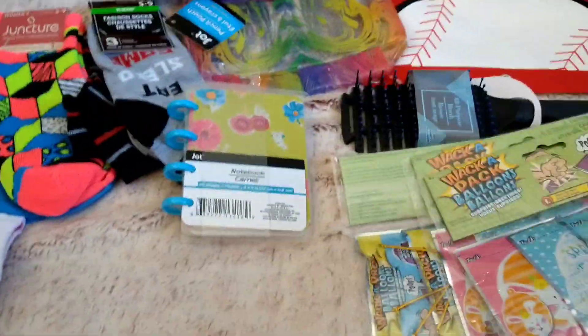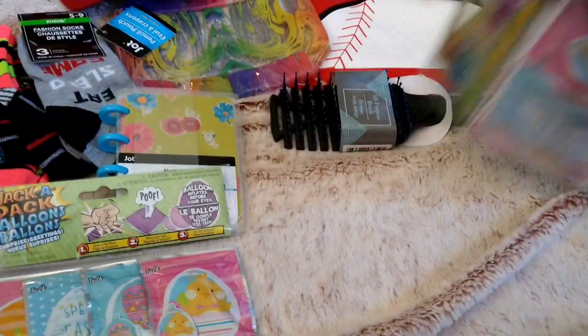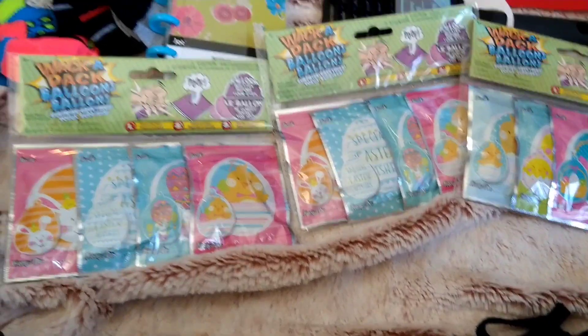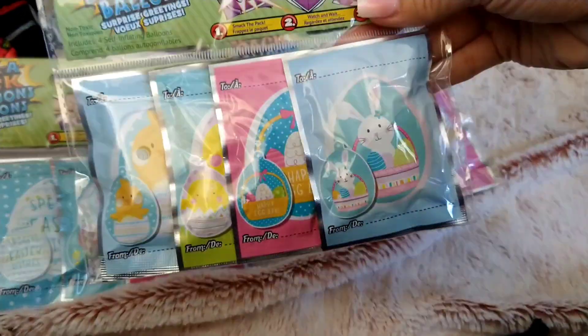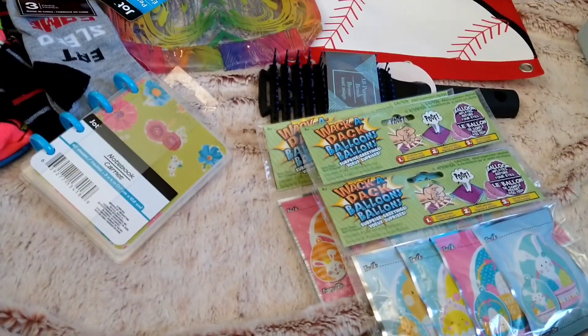The last thing I got from Dollar Tree are these Wacky Pack balloons. My kids love to get these, so I got one for each of them. It always ends up where Malachi takes over them — it's funny. So I got three of those. Alright, I'll put all this away and then show you what I got from Target.